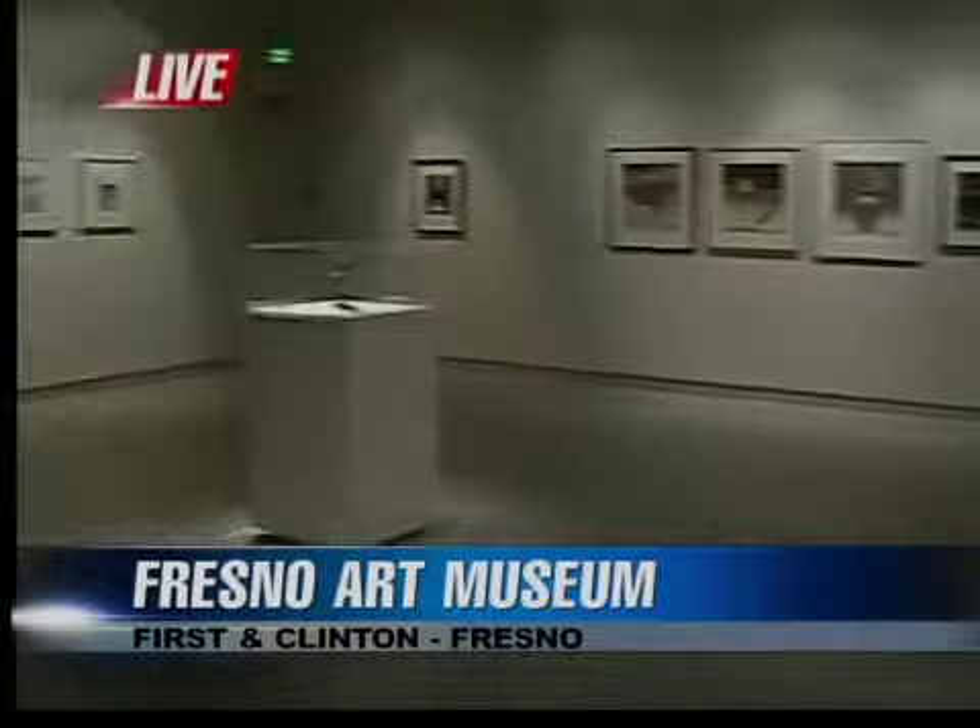How nice of her to donate some of those pieces for this collection. Absolutely, we're really grateful to her, and she's a lovely lady. We will continue to show you around the Fresno Art Museum. This particular exhibit continues through September — it'll be here all summer.